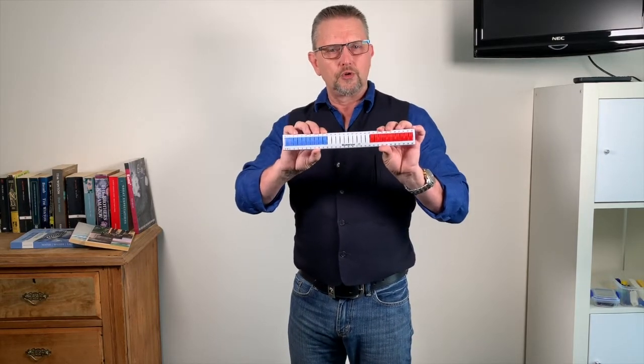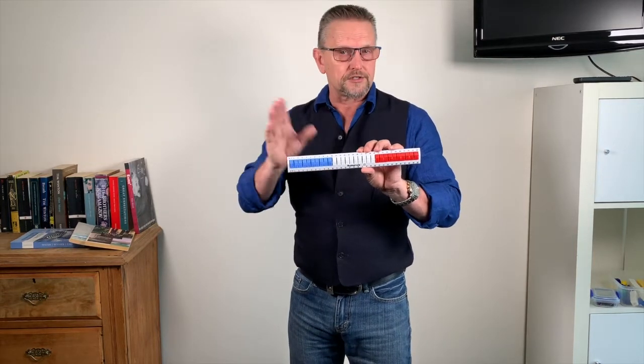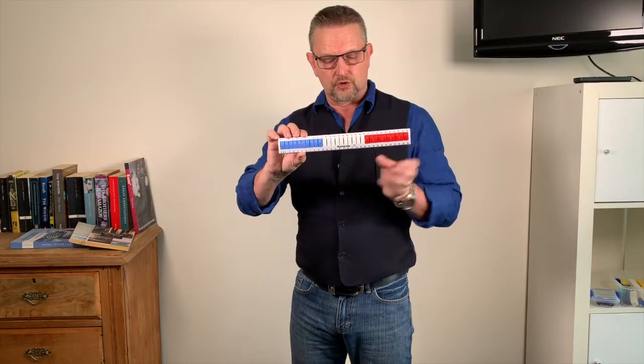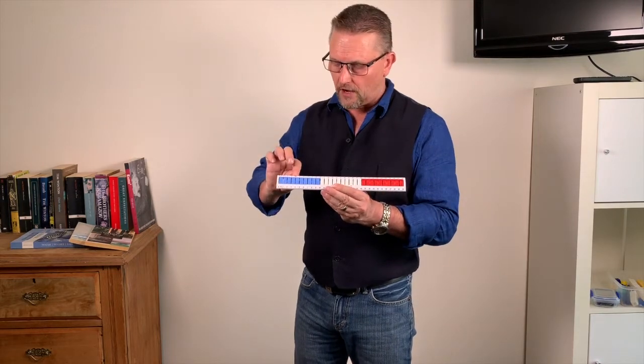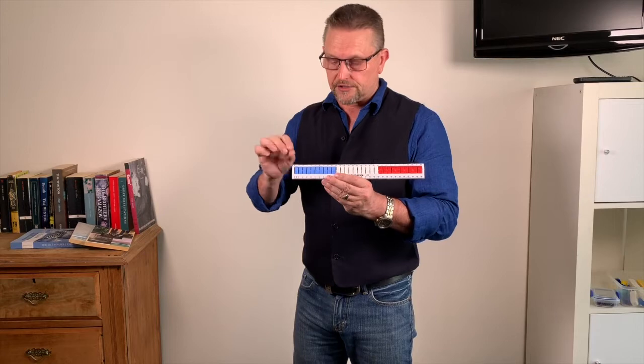This device allows kids to work in a concrete fashion using this kinesthetic device and explore all sorts of operations and concepts. They can work through them in an effective, hands-on way.